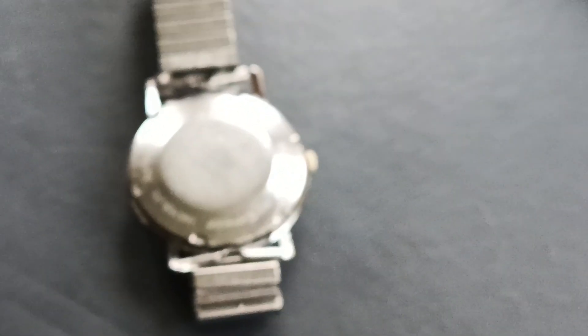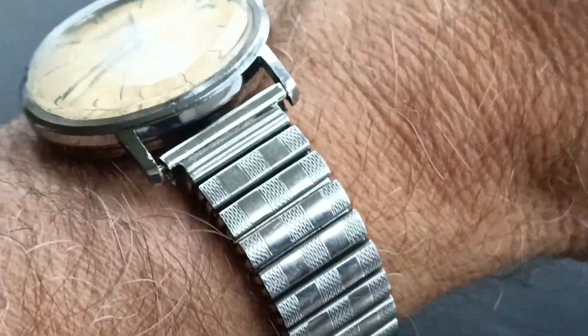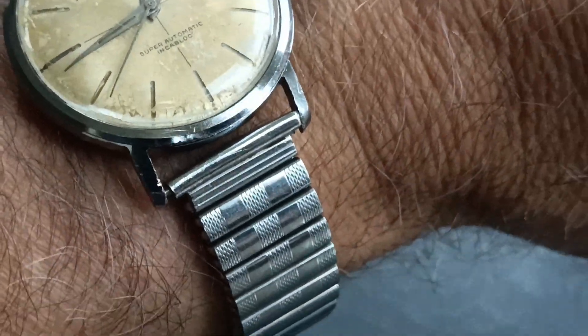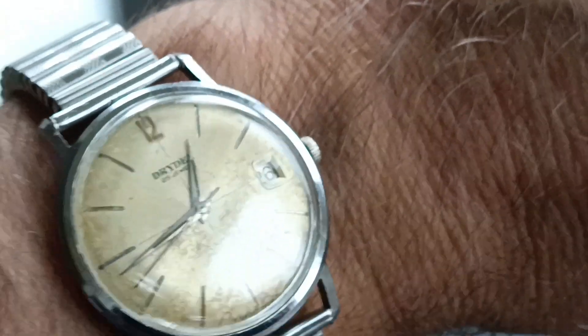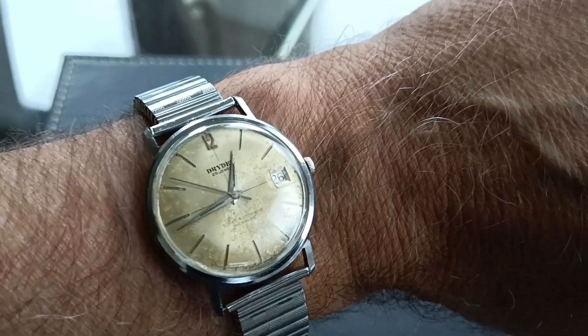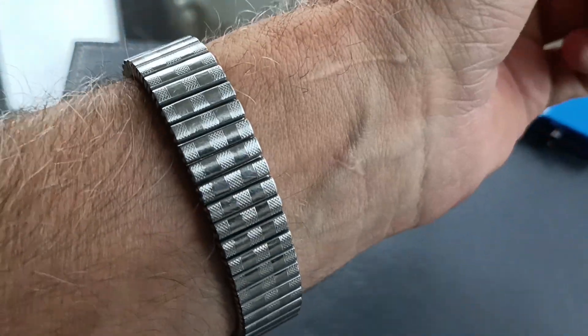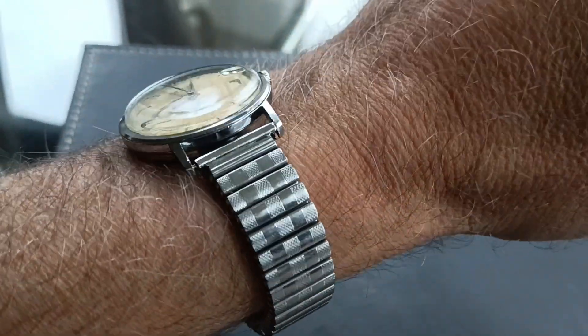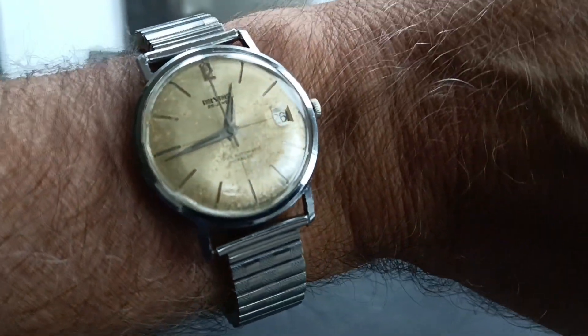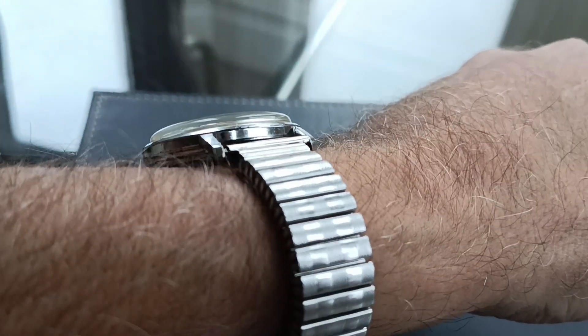Let me put it on the wrist and show you what it looks like on my six and a half inch wrist. You've got a nice Fixo Flex expandable bracelet which suits it quite well. It's quite a handsome looking watch - the chrome's pretty much intact.